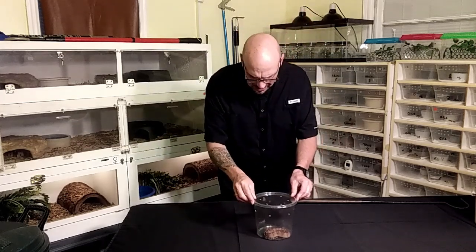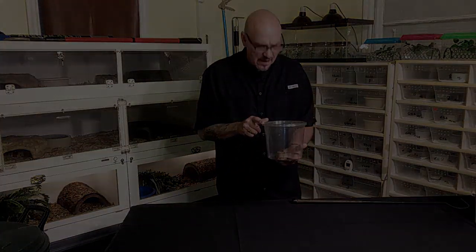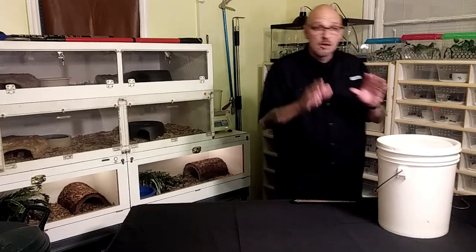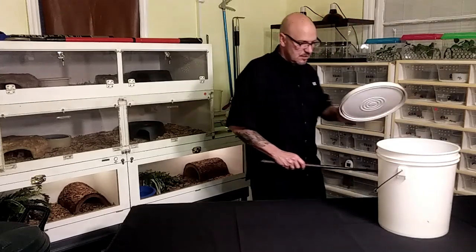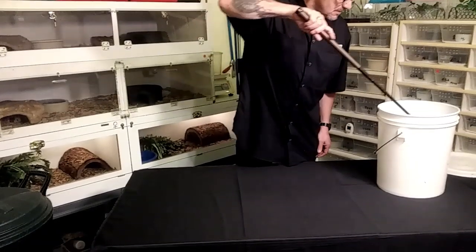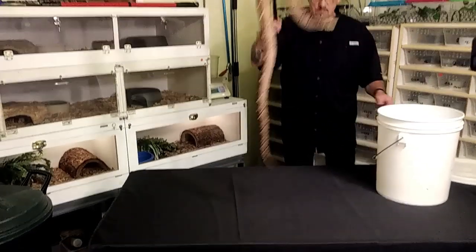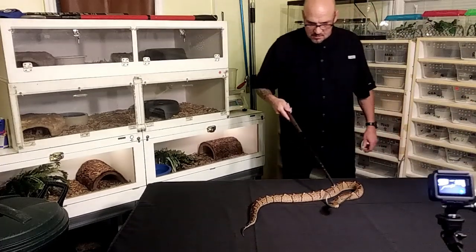Now you've seen the little baby — that's how they start out, that's how they come out of the egg. This is an animal that my partner Matt hatched out last year around this time, so this snake is just now a year old. Let me see where he's at — I won't get my face too close down there. This is literally one year of growth. That's amazing.